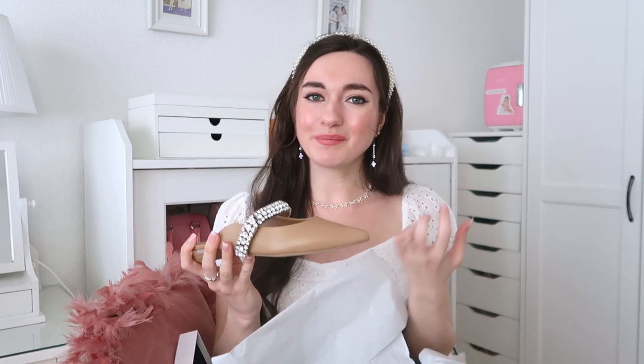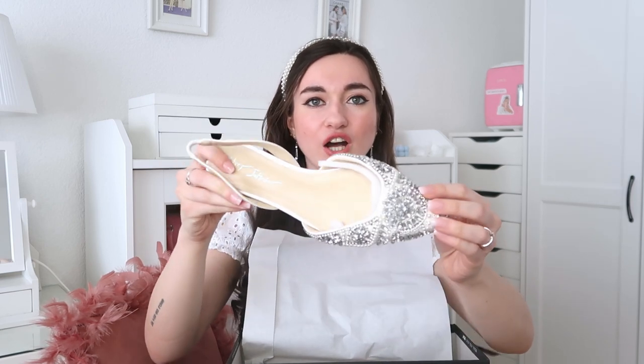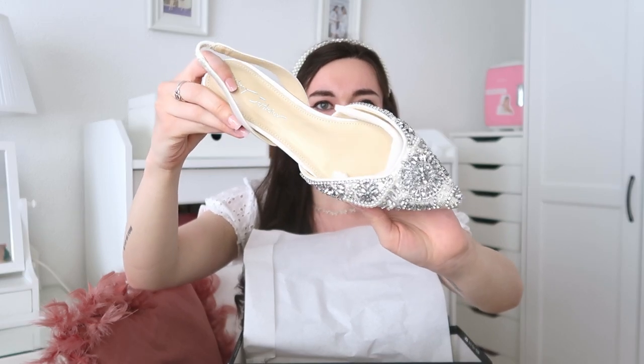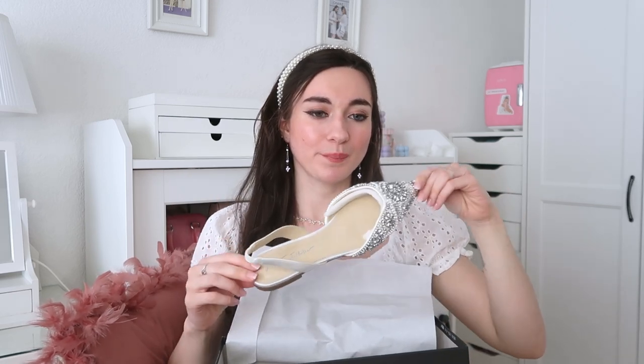The second pair is from Betsy Johnson — I've heard so much about this brand but never tried it before. These are so dreamy — perfect for comfortable wedding shoes or a party. I'm really obsessed with these ones actually and I feel like they match the Bridgerton aesthetic so well.